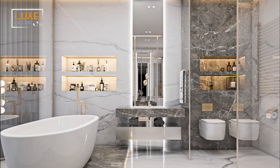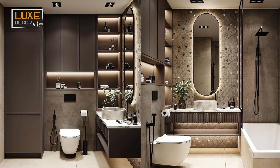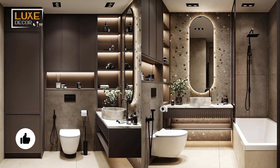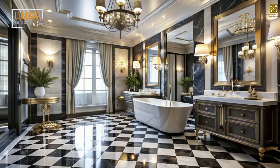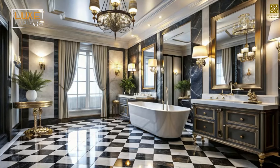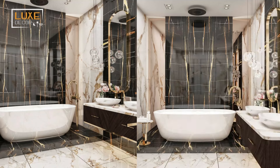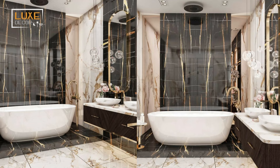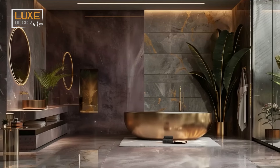Whether it's classic elegance or contemporary chic, your style is the ultimate force that will guide your choices. A luxury master bathroom layout should not only be beautiful but also impeccably functional. Think about your daily routine and how your bathroom can be designed to accommodate it seamlessly. Invest in high-end materials and fixtures — the quality of your elements will define how luxurious your master bathroom design really feels.